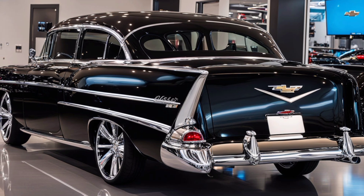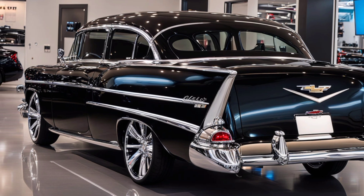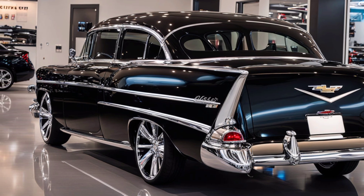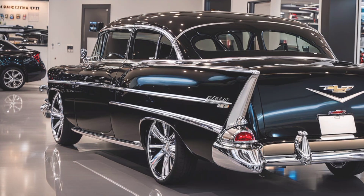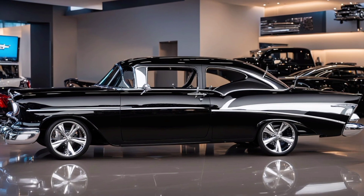Safety is a top priority with the 2025 Bel Air. Equipped with the latest in driver assistance technology — including adaptive cruise control, lane-keeping assist, and automatic emergency braking — this vehicle ensures that you and your passengers are always protected.